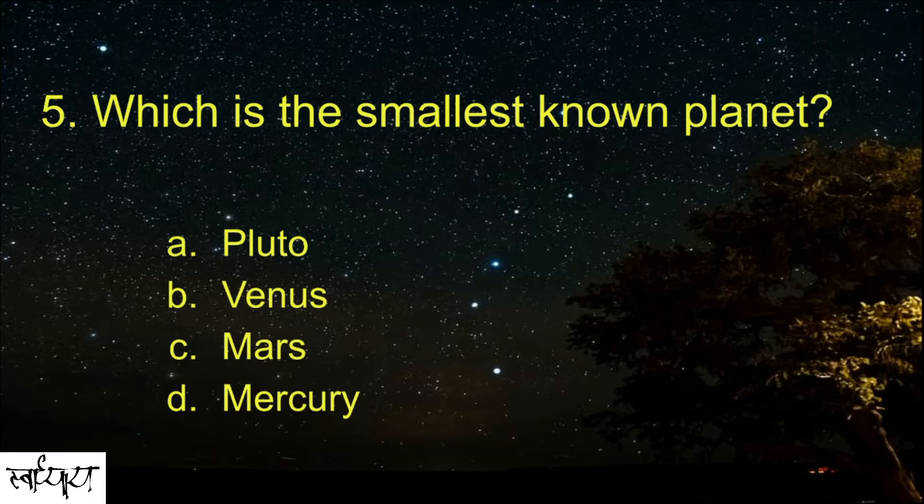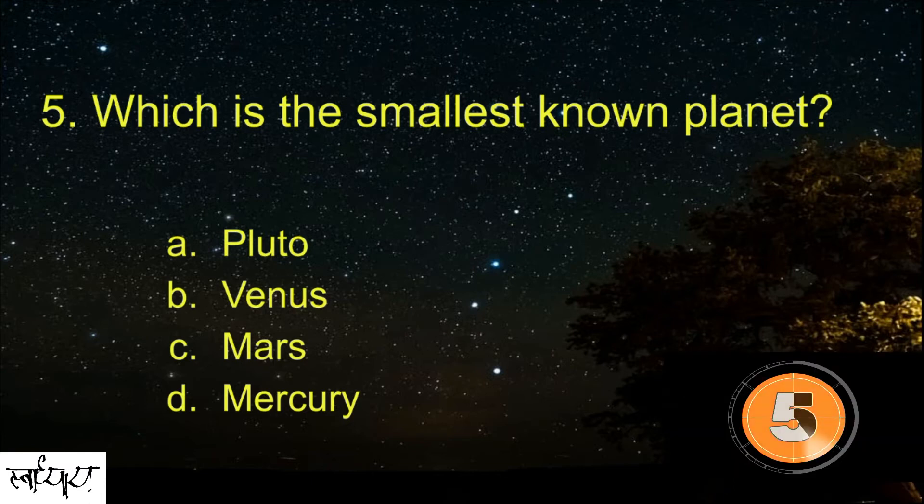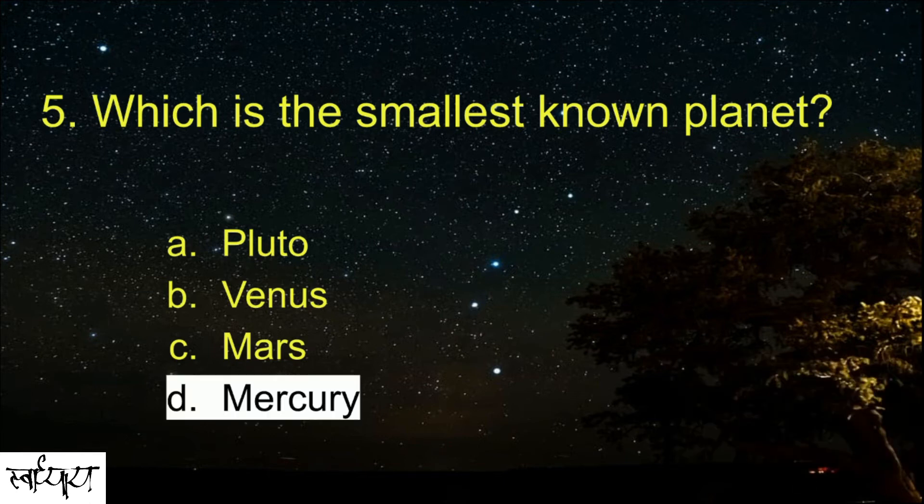Which is the smallest known planet? Mercury.